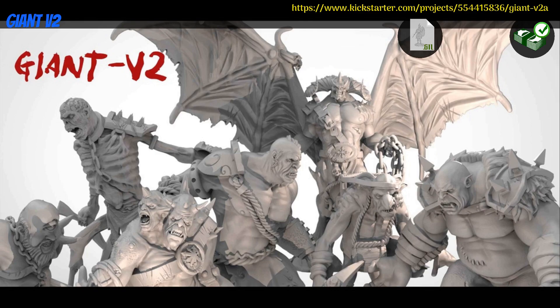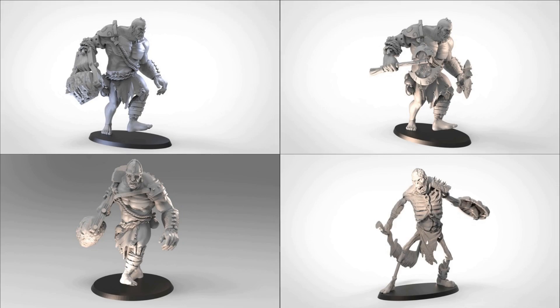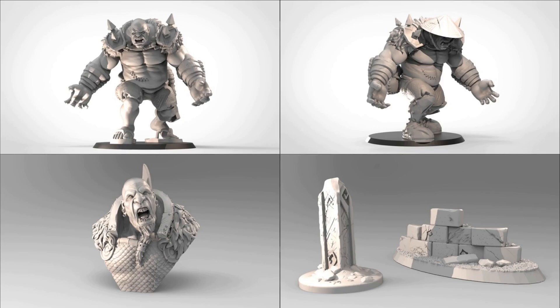Giant V2, Printable minis by Cedric Snowmodel of France — their 8th Kickstarter campaign. This set includes giants, plus a bust, and a couple bits of scatter terrain. You can get the whole set, and you can also get a commercial license. This campaign ends on July 5th, with rewards expected in September.